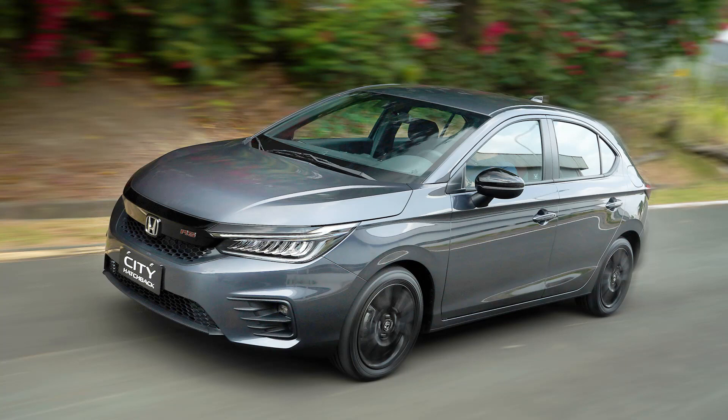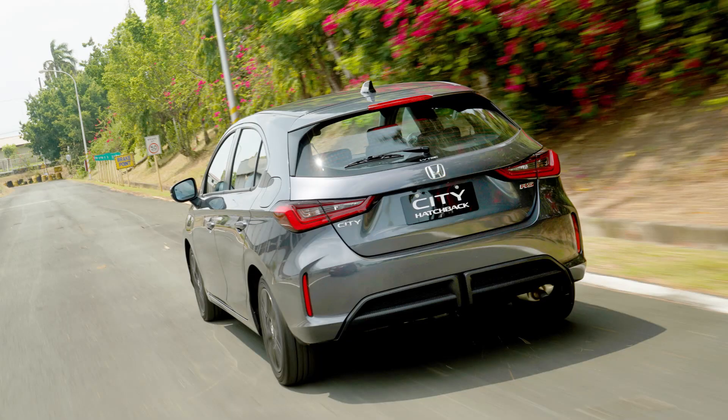This new City Hatchback looks like it's going to be a pretty good replacement. In fairness, as much as I love the Jazz — how do you compare the two? What are the big similarities and differences? It's different in a lot of ways and yet it has one of the most important things about the Jazz.